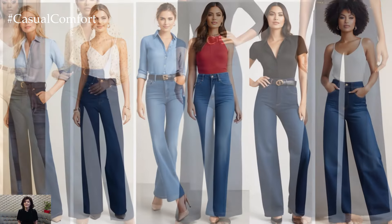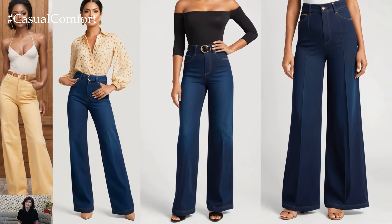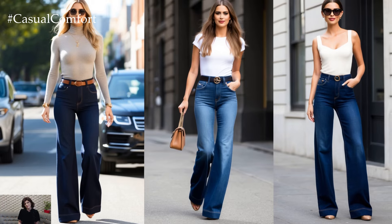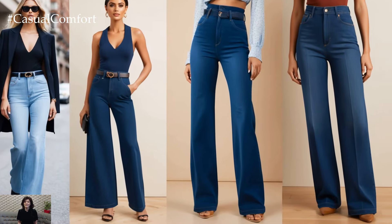The beauty of wide-leg trouser jeans lies in their versatility. These jeans can easily transition from casual to semi-formal by simply swapping out a few accessories. The high-waisted fit not only adds elegance, but also gives you the option to show off a statement belt or cinch in your waist for a more defined silhouette.